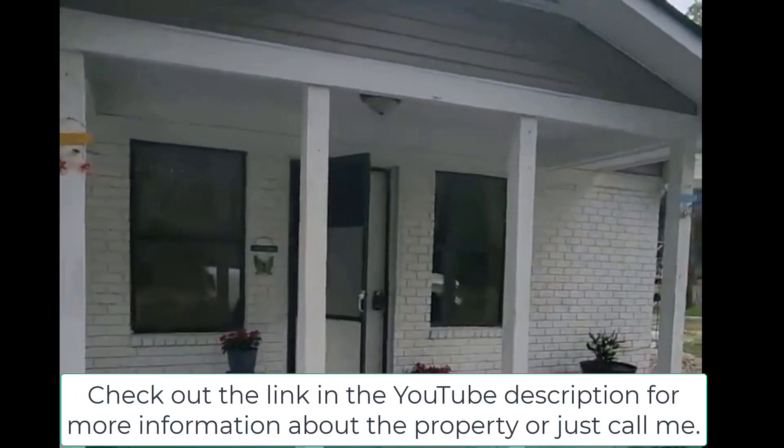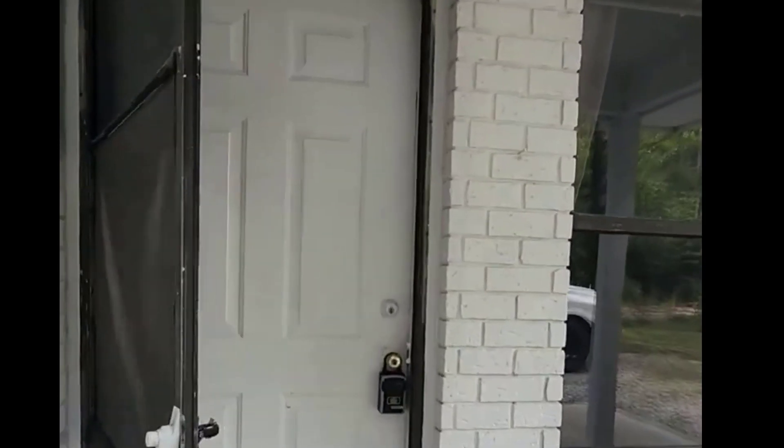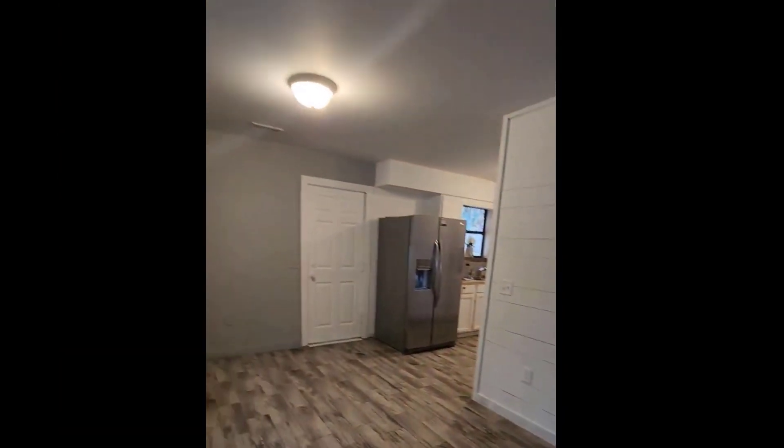There's a brick facade out here. There's spray foam up in the attic. The air conditioner and the roof were put in in 2017. That's tile floor throughout.